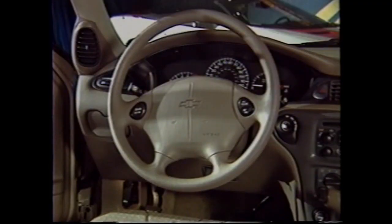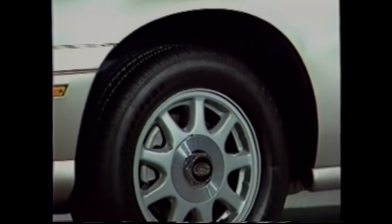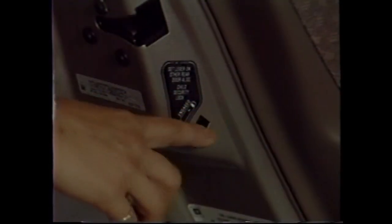On the safety side, which is extremely important for this buyer because a lot of them have families — they're going to take this car with kids to soccer and maybe out to dinner — the Malibu has dual airbags, standard ABS brakes which is unique for this market segment, daytime running lights, and child safety locks. So there are a lot of very important features, all at a great Chevrolet price.